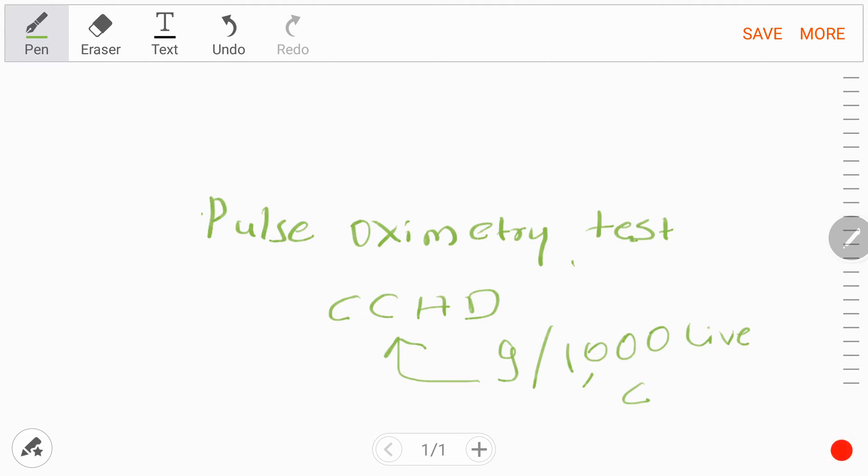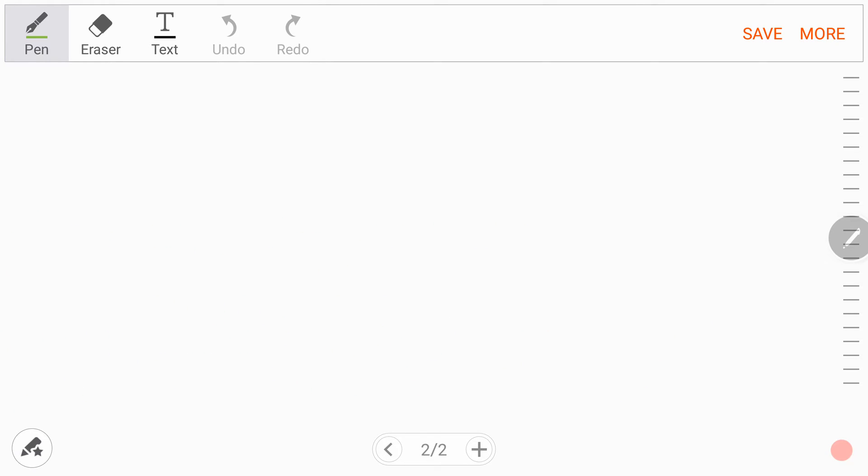Usually in the NICU or nursery, we diagnose by doing a physical examination — if we hear a heart murmur, or if there is tachypnea not explained by TTNB or RDS, or cyanosis, then we advise an echo. If everything looks okay, we normally don't advise an echo. So now there is a pulse oximetry screening test with the aim of not missing a single case of CCHD. Physical examination usually occurs within 24 hours and there are two criteria to remember.